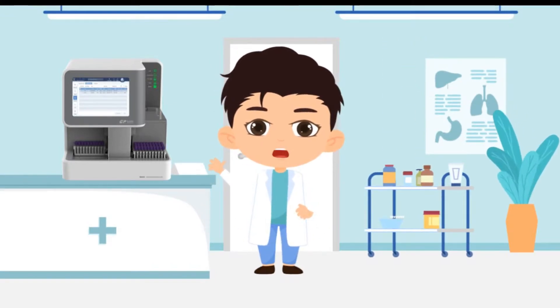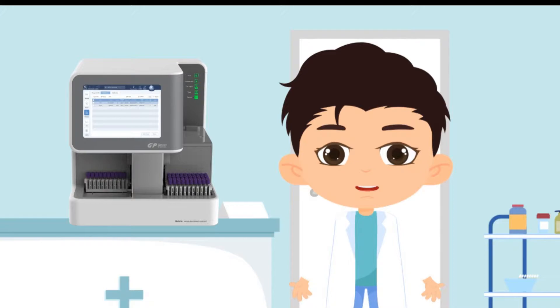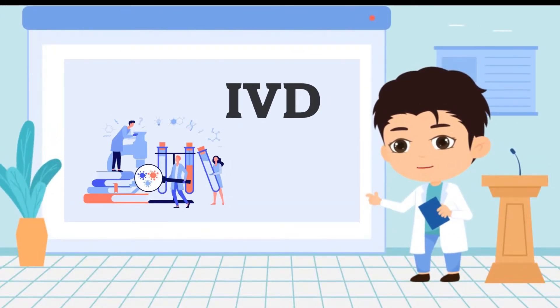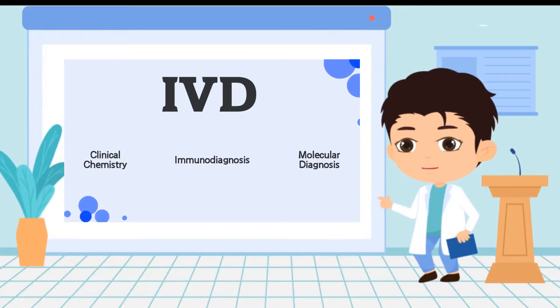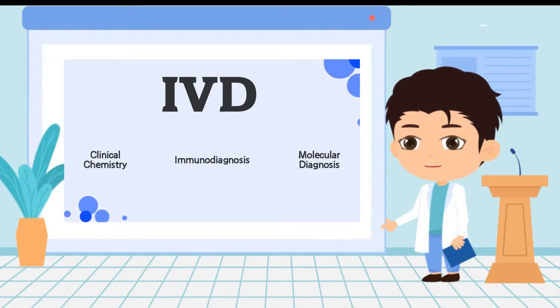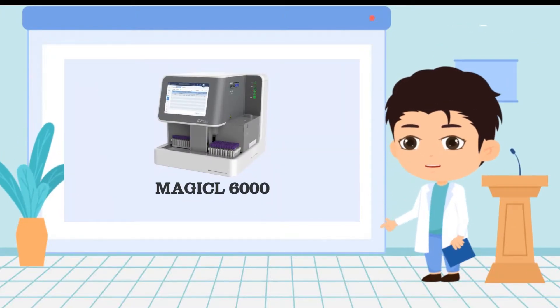Today we would like to introduce the Magical 6000, a compact and innovative chemiluminescence immunoassay analyzer. In vitro diagnostics can be divided into three main technical lines: clinical chemistry, immunological diagnosis, and molecular diagnosis. The Magical 6000 is a chemiluminescence immunoassay analyzer.